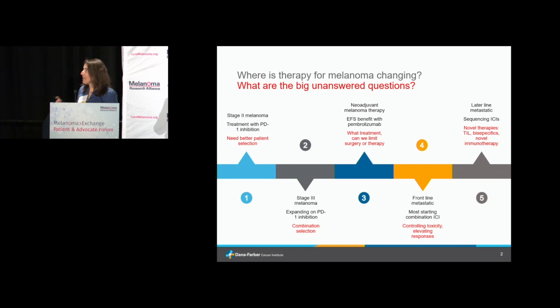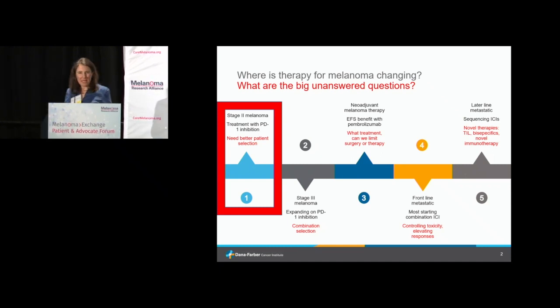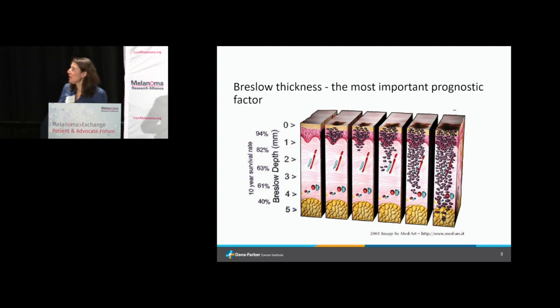The big area of change over the last couple of years has been in stage two melanoma, with the addition of PD-1 inhibition in this space. What has become clear with some of these trials is that we need to be better at picking which patients to treat. PD-1 inhibitors have toxicities — patients can develop things like diabetes, diarrhea, adrenal insufficiency, and long-term problems because of the therapy.